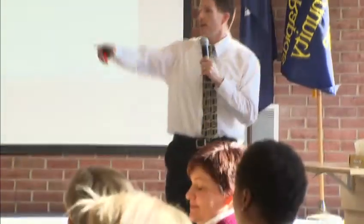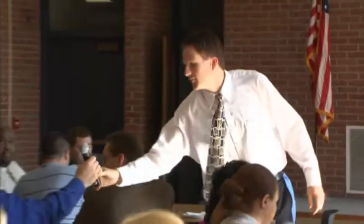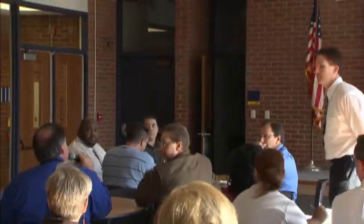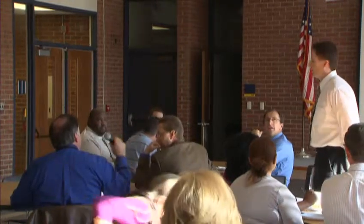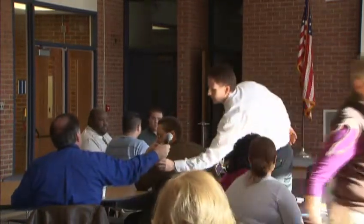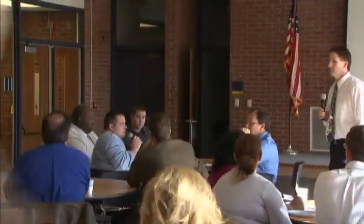Now we have time for your questions. If you have a question, I'll walk over with this microphone. [Audience question] How often are passwords going to be changed? Dave will be able to answer that question. The passwords will be changed every 120 days.